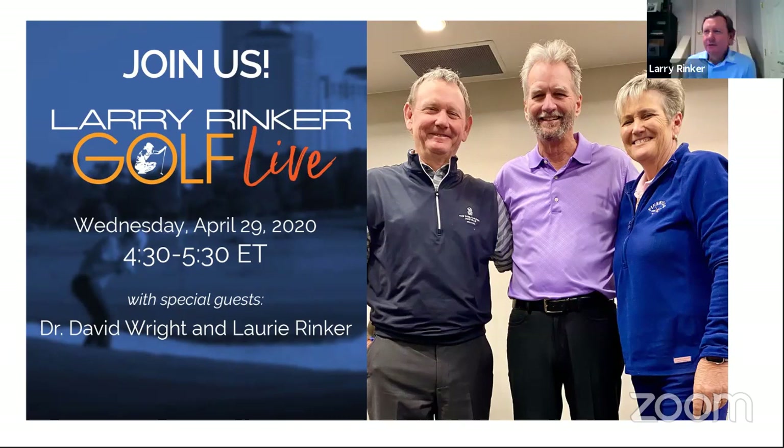Good afternoon. Welcome to Larry Rinker Golf Live. We're going to be live here on Facebook, Twitter, and YouTube for the next hour. I'm pleased to be joined by my sister, Lori Rinker. She won the 1980 U.S. Girls Junior, was a two-time All-American at the University of Florida, has two LPGA Tour wins, won the J.C. Penney Classic with yours truly, also a win on the LPGA Japanese Tour, and is currently playing the Legends Tour.